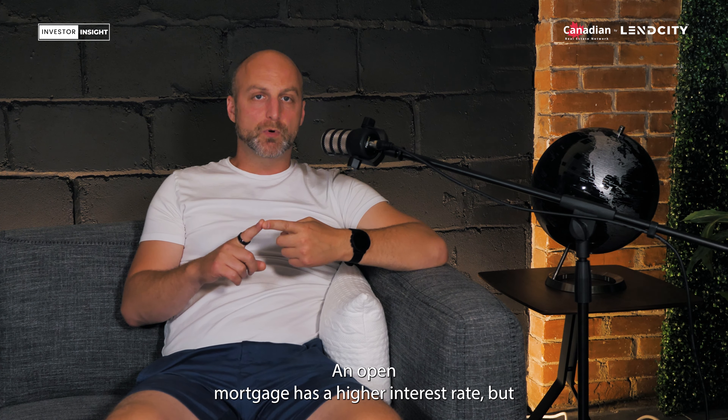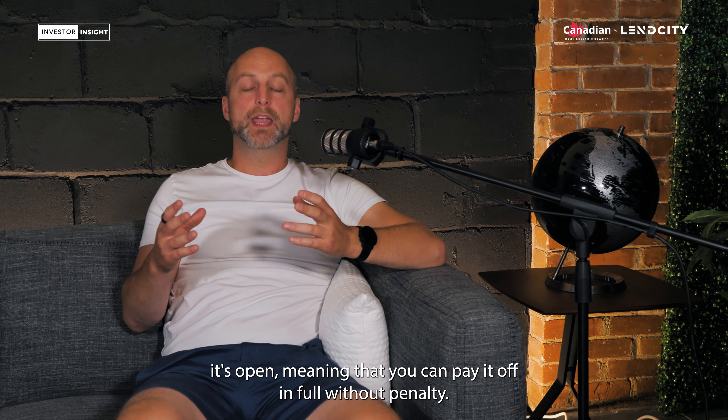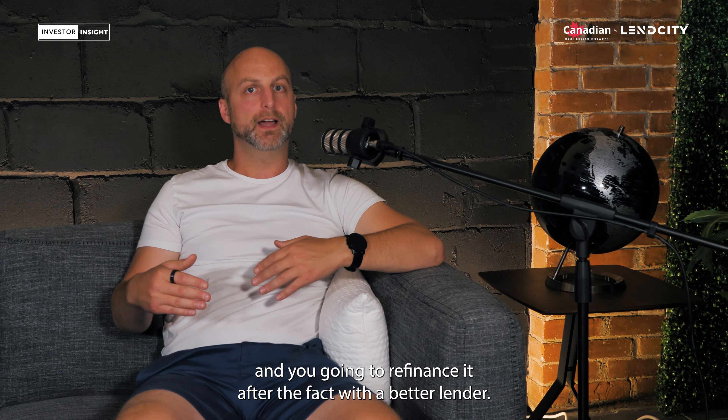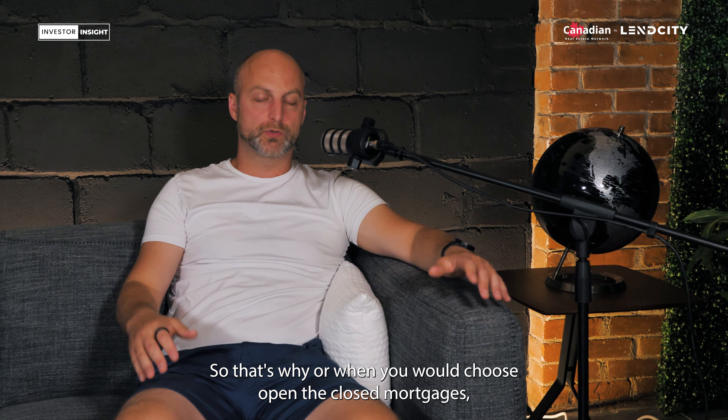Very high level, an open mortgage has a higher interest rate, but it's open, meaning that you can pay it off in full without penalty. So it's great for if you're flipping a property, or you're doing heavy renovations and you're going to refinance it after the fact with a better lender. That's why — or when — you would choose open.